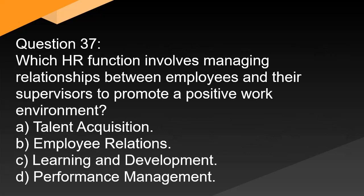Question 37. Which HR function involves managing relationships between employees and their supervisors to promote a positive work environment? A. Talent acquisition. B. Employee relations. C. Learning and development. D. Performance management.